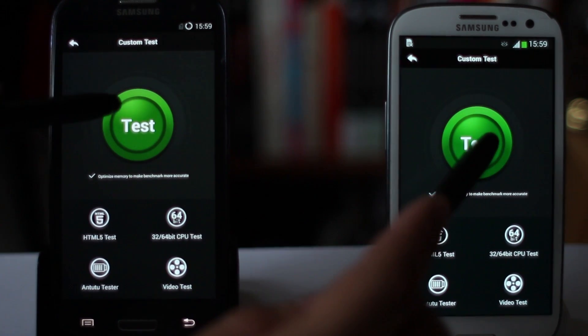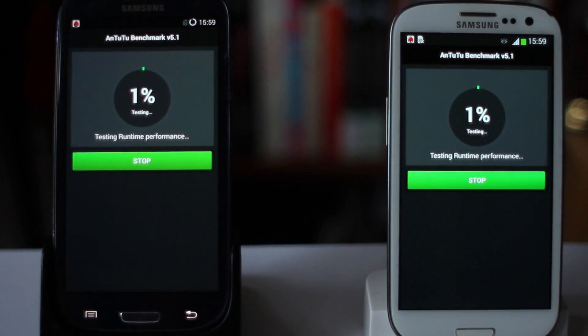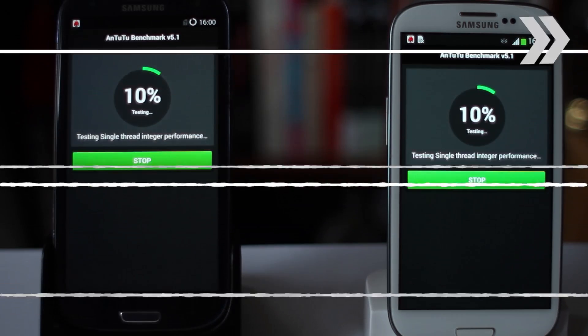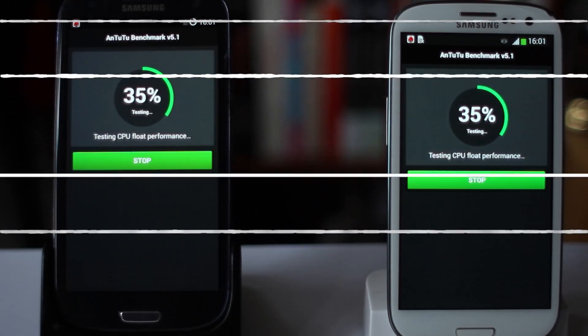Given that both phones are exactly the same model with exactly the same specs, we are going to expect this benchmark test to run pretty similarly on both. It's really an investigation to see how much of a difference the ROM, or the operating system, and the kernel, etc., can make to your phone's performance on a day-to-day level. Lots of people report quite significant differences in battery life and in bloat, but it'll be interesting to see how this actually affects the real-world performance of the phone.